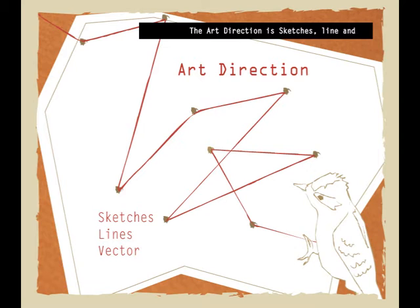The art direction is sketches, line, and vector art. To represent my idea, I tried to avoid putting pictures in the brochure and instead used line and vector art to present it, because it is more closely aligned with the dot-to-dot concept.